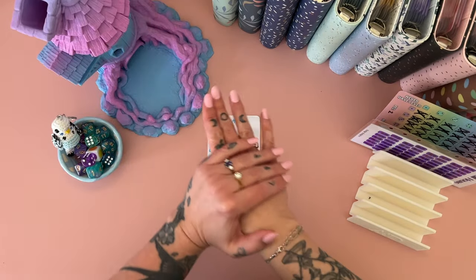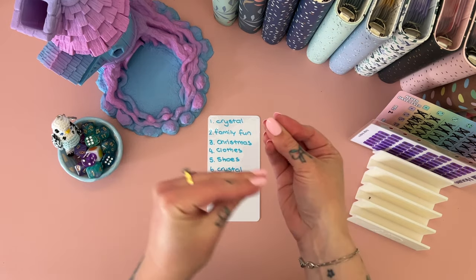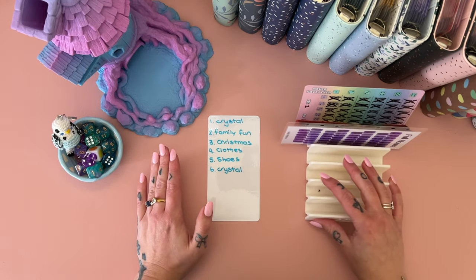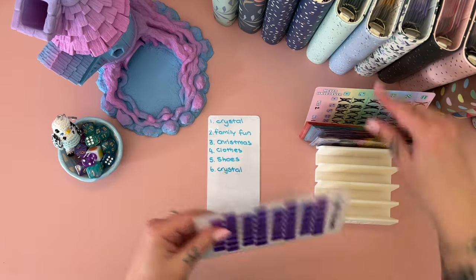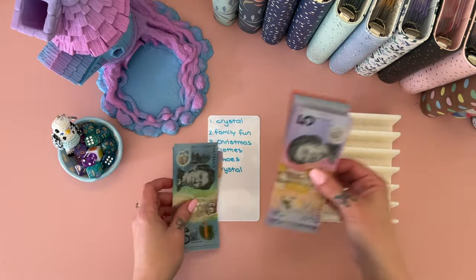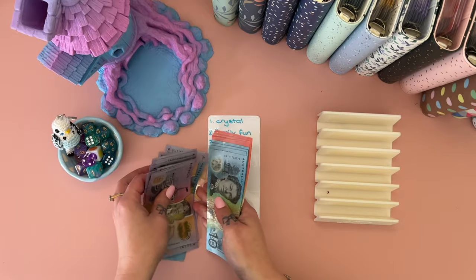Hey hey hey, welcome if you are new here, or welcome back if you have been here before. I am Freya, this is Budgie Budgets, and it's game day! I've never ever done a games day before, so I'm really really excited. What we're going to do is a dice roll with the funds that we have from these two challenges that we finished — my Full House Challenge and Prints by Carly Studio 'Never Have I Ever.' Let's work out how much we have in total.